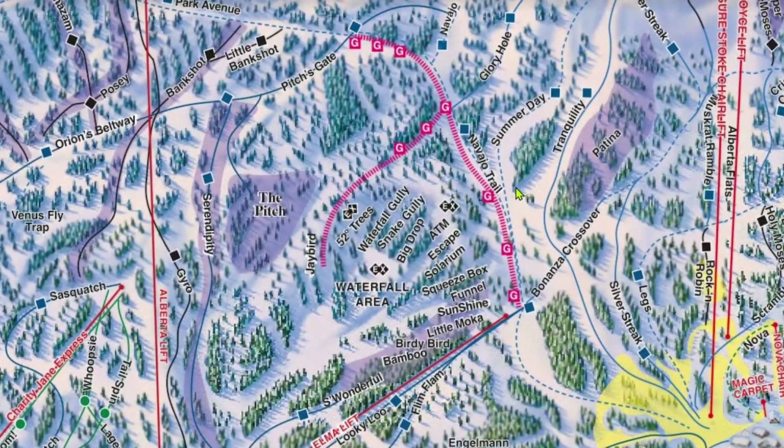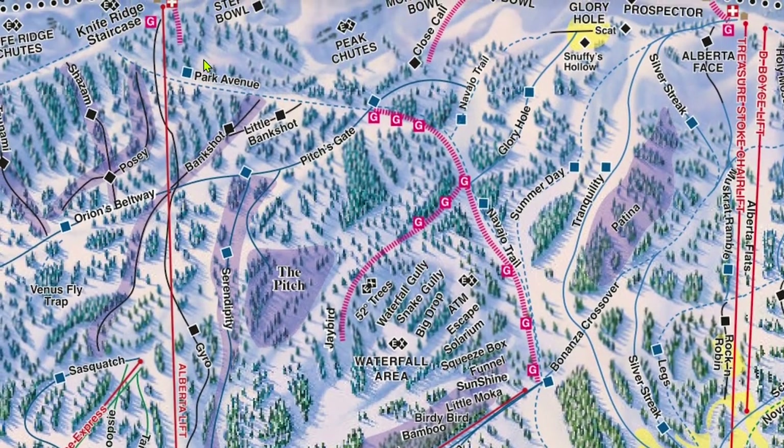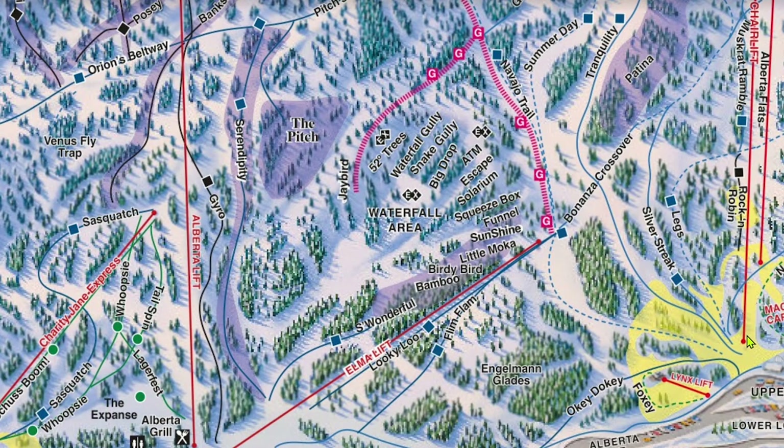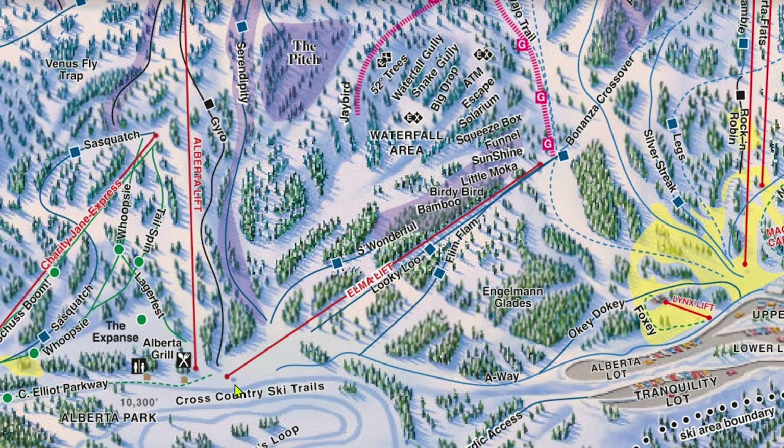To leave the Alberta area, you have two main options. Off the top of Alberta, you can take Park Avenue to Navajo Trail, which will take you back to the Treasure side of the base area. Your other option is to take the Elma lift from the bottom of Alberta. Elma itself serves a few nice blue groomers, but I personally don't think these trails are worth the painfully long ride time. Do be warned that it gets extremely flat in this section, so keep up some speed once you start to see the Alberta base.